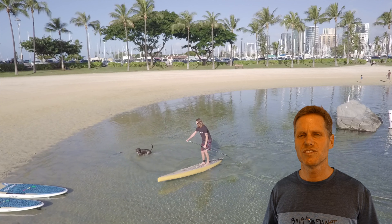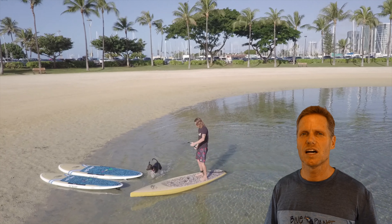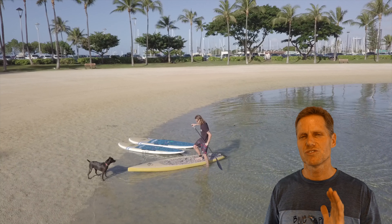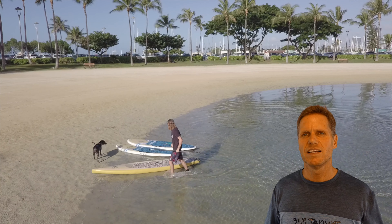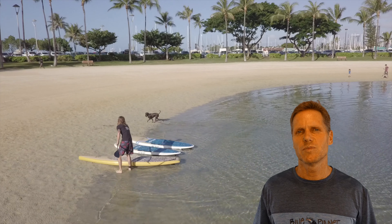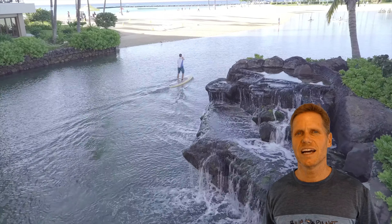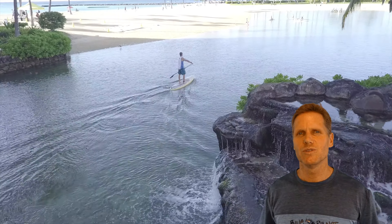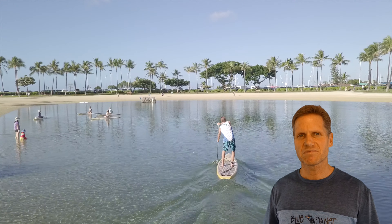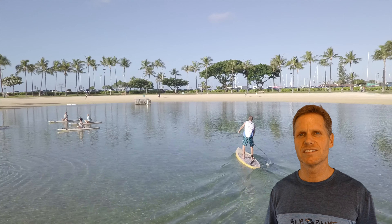The Polynesian touring board will still surf — you can use it in waves and in downwinders — but it's not optimized for those conditions. If you want something that goes through chop, flat water, and works really well for going longer distances, then the Polynesian touring board is perfect for you. If you live on the windward side and want to paddle out to the Mokuluas, or paddle around Kaneohe Bay, this is a great board because it's just made for touring and going longer distances.